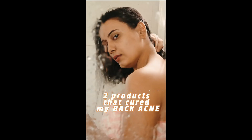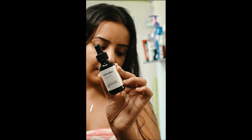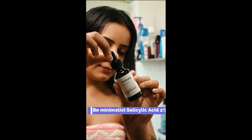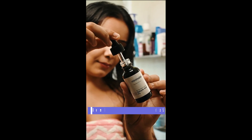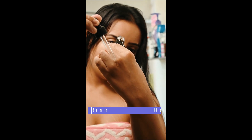A few months back I was suffering from severe back acne. Back acne is acne that develops on our back — it happens when sweat, oil, dead skin cells and bacteria get trapped into our skin's pores.